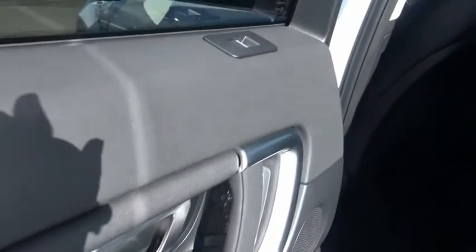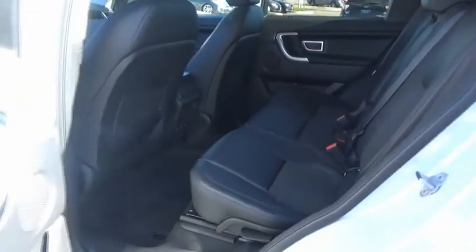Leather-wrapped steering wheel, trip computer, day-night rearview mirror, outside temperature gauge, perimeter alarm, rear fog light, body color door handles, tinted glass, engine immobilizer, smart device integration.